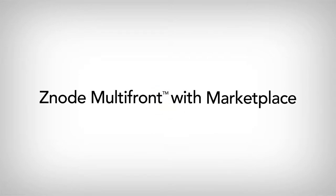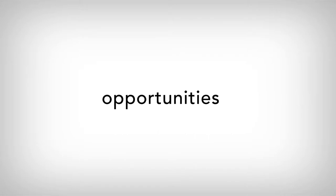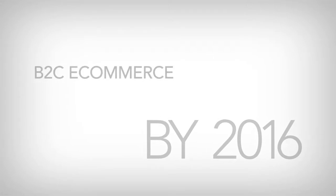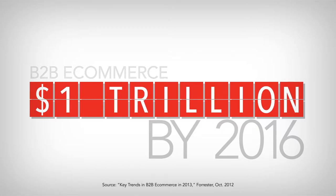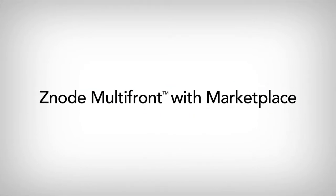Znode Multifront with Marketplace. Ecommerce opportunities for enterprises today are expansive. Forrester predicts that by 2016, business-to-consumer e-commerce will reach 327 billion dollars, and business-to-business e-commerce will likely double that — almost a trillion dollars total. Znode Multifront with Marketplace allows your enterprise to take advantage of this growing market.